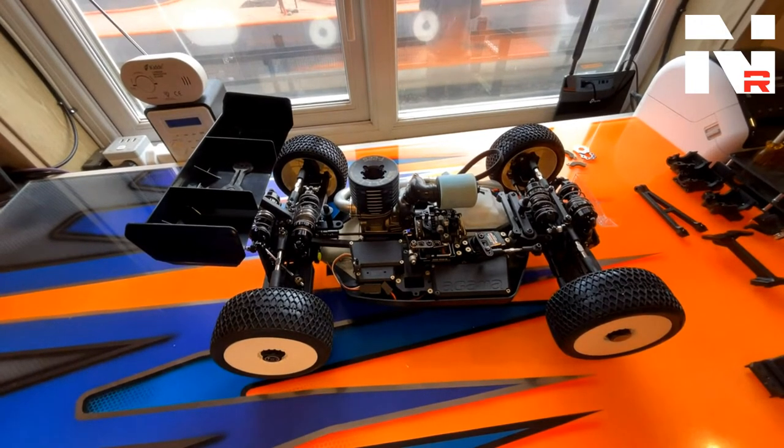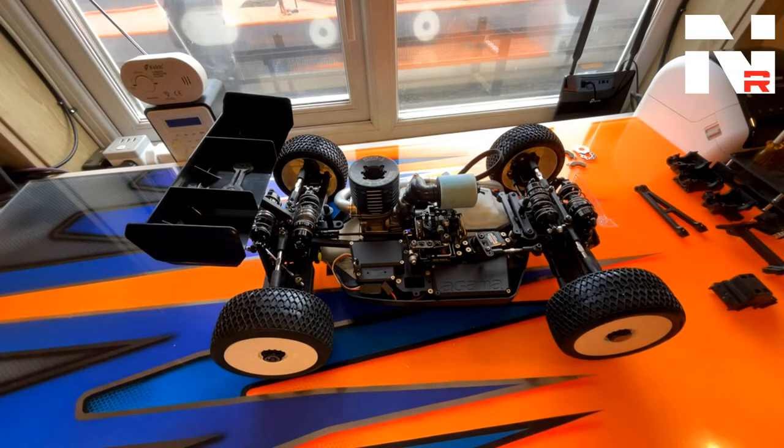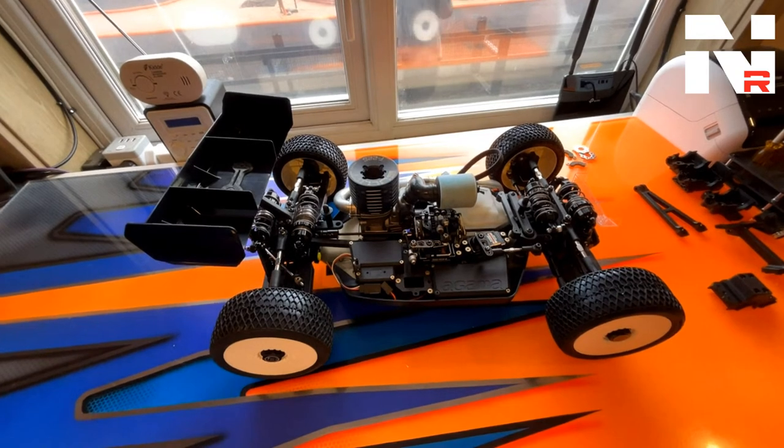Spencer, looking forward to seeing one in the flesh in a few weeks - absolutely. Evolution Models are going to be a good stockist of ours in the UK, so check them out. They have an exclusive team day here in a few weeks time and we're going to make sure there's one of these available for you guys to look at. Sylvan, good to see you online buddy - well done again to your daughter, she's getting faster and faster.